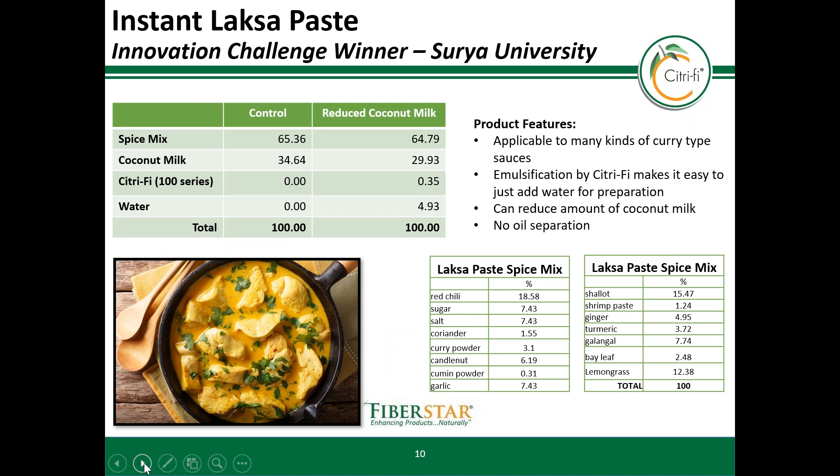It does not need to be dairy to be creamy, and here is an example of a cooking cream from a university student innovation competition. Citrify accomplished several things in this application: it allowed for the extension of the coconut milk, it emulsified the coconut oils, and gave a bright flavor release that is difficult to get with starches or gums. It also made it easy to reconstitute the paste with water to get a final creamy product.